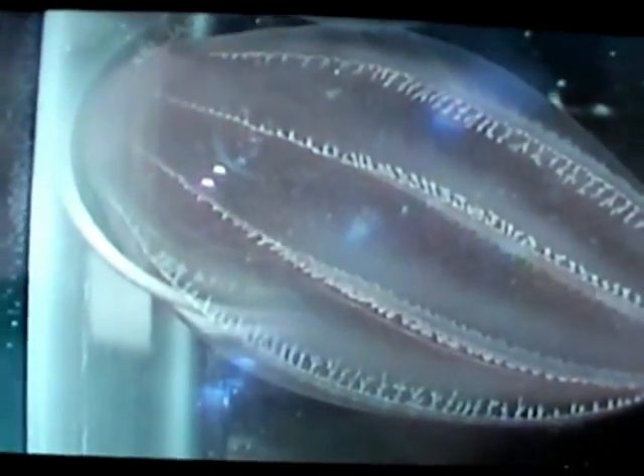The cilia are synchronized by a neural network, which the comb jelly uses in lieu of a central brain. Balance is accomplished by an organ called a statolith, a tiny stone that rolls around on a bed of sensitive cilia, located at the ab-oral end.